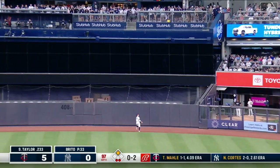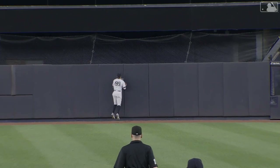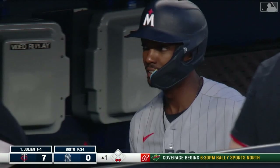A deep drive to center field — Judge going back — that ball is gone! Michael A. Taylor with his second of the year and the Twins have put up a seven spot in the first inning. Michael Taylor with his second home run of the season, gave that ball a good ride to straightaway center field for a two-run bomb.